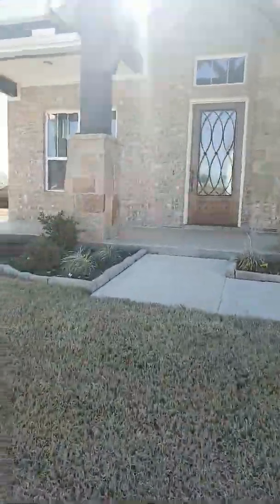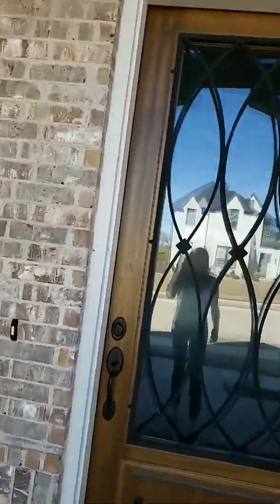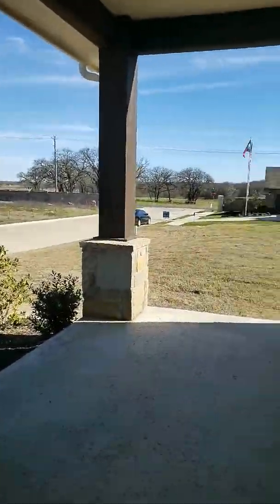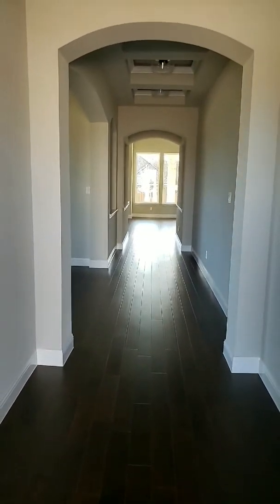I wanted to take you into this one — let's take a look around. Timothy Windmiller is one of my favorite builders. Beautiful porch area, and eight foot doors going through. Walk in — let me give you that grand entryway there.